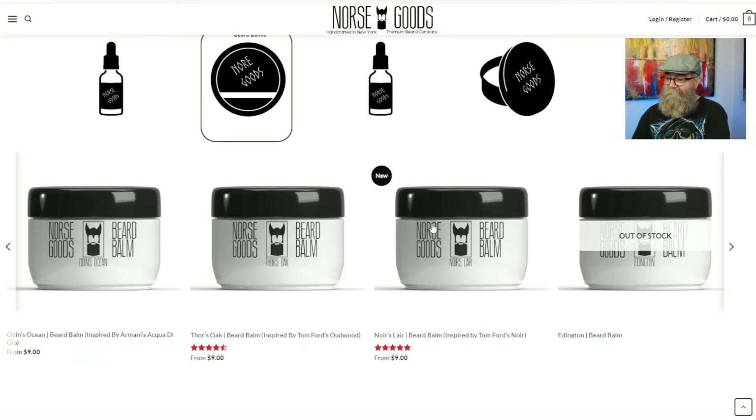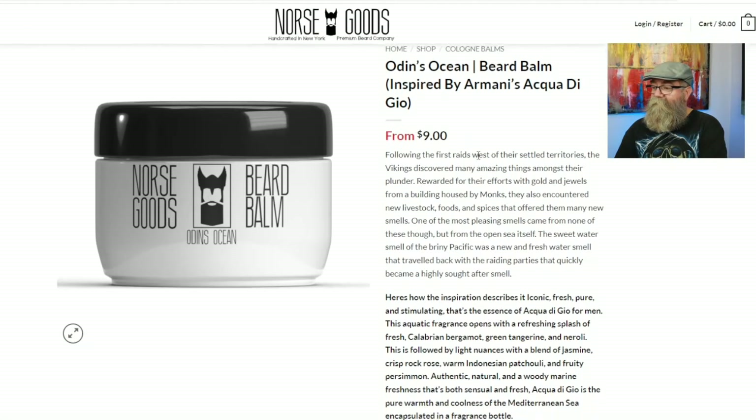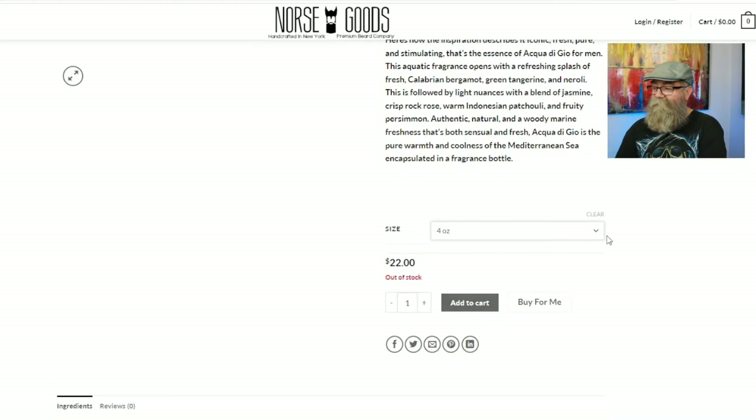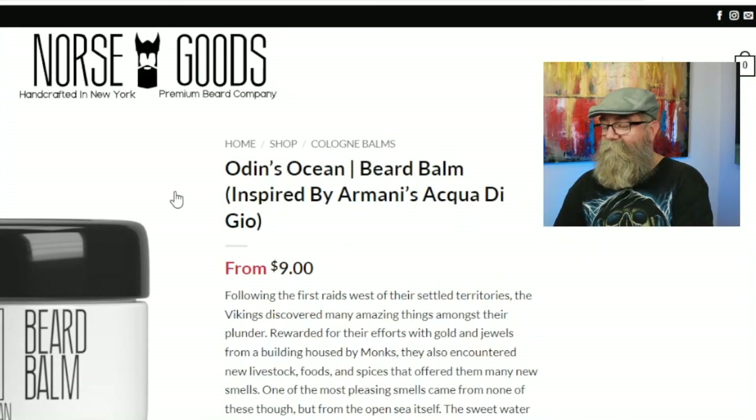Let's go back to the beard balm. Odin's Ocean beard balm is nine dollars for a one-ounce, fifteen dollars for a two-ounce, and twenty-two dollars for a four-ounce — though the bigger one appears to be out of stock. There is quite a bit out of stock overall, and I'm not sure if they're just flying off the shelves, but if they are, they should increase production.